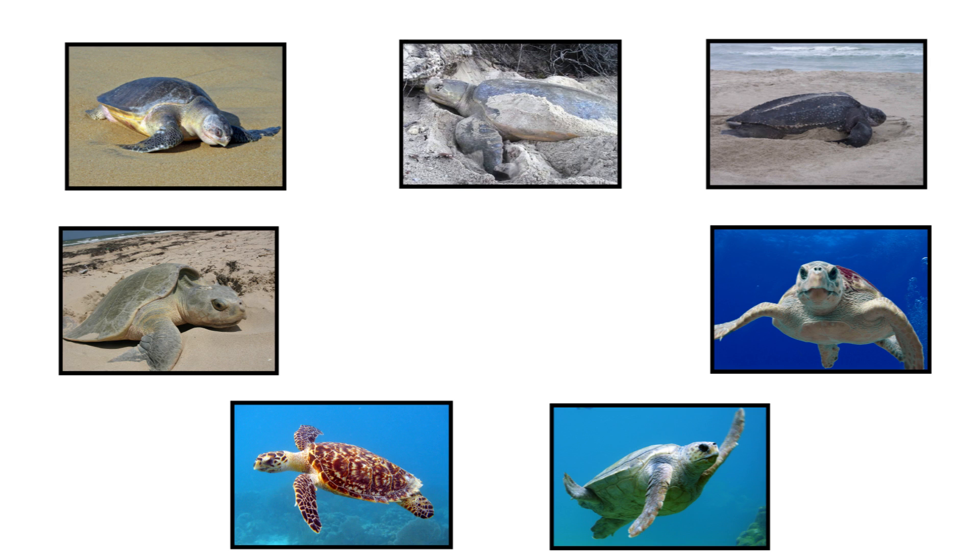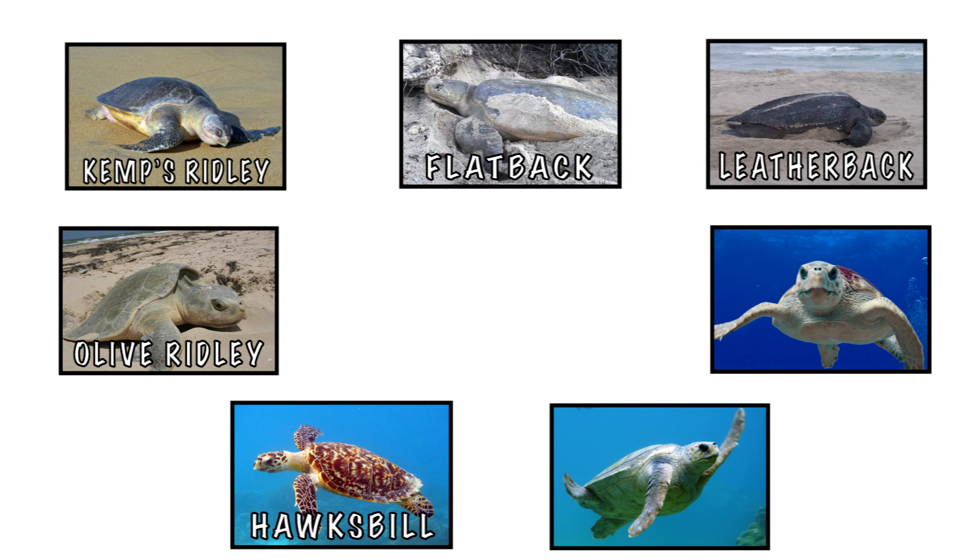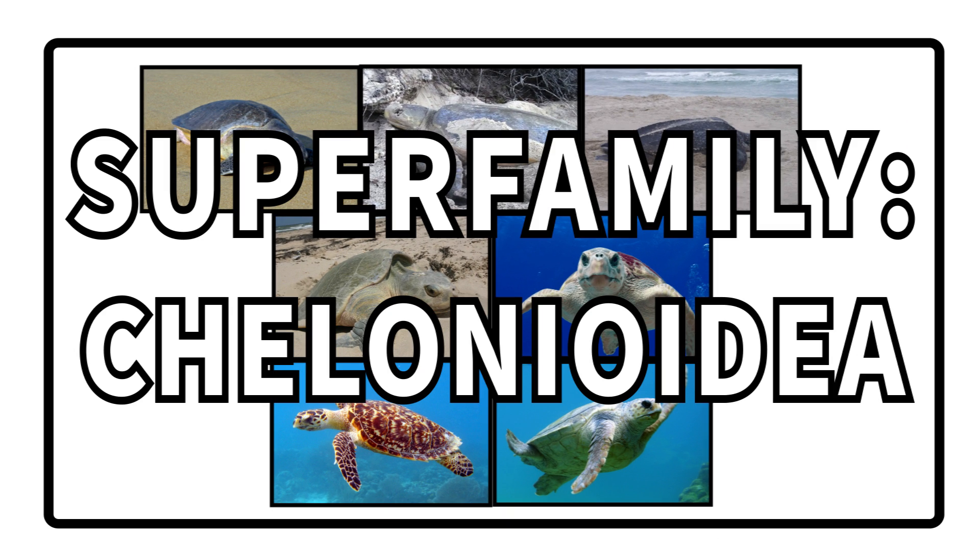There are seven species of sea turtle: Hawksbill, Olive Ridley, Kemp's Ridley, Flatback, the enormous Leatherback, Loggerhead, and the Green Sea Turtle. Each species has their own life cycle, but we'll focus on the family as a whole instead of the individuals.